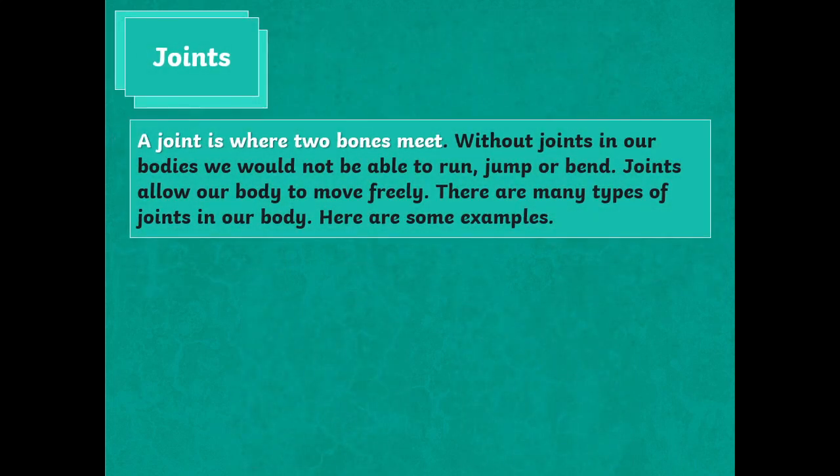A joint is where two bones meet. Without joints in our bodies, we would not be able to run, jump or bend. Joints allow our body to move freely. There are many types of joints in our body.